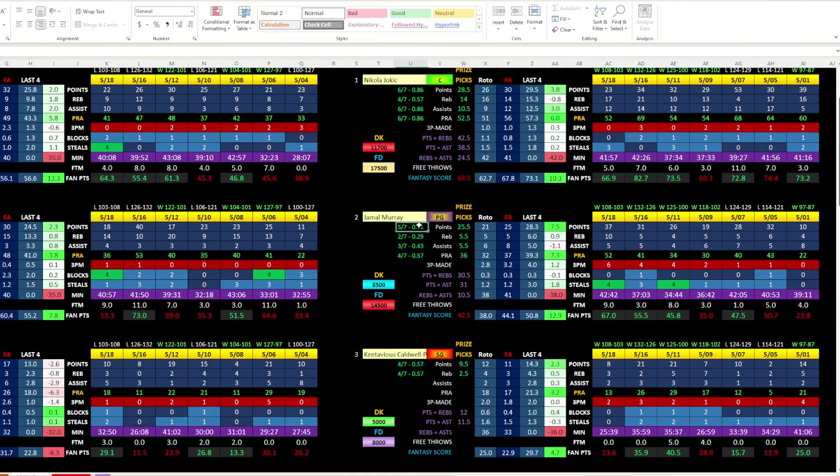Looking at his hit rates, his points prop is probably the highest clip right now. His PRA is at 57%, but I'm going to stay away from that. Looking at assists — mostly five, five, four, six, seven, five, eight — so four to six, with a line of 5.5. Prize Picks has a good line there. So Jamal Murray points at 25.5 is kind of what I'm going to focus on. He's been over it in five of six games.